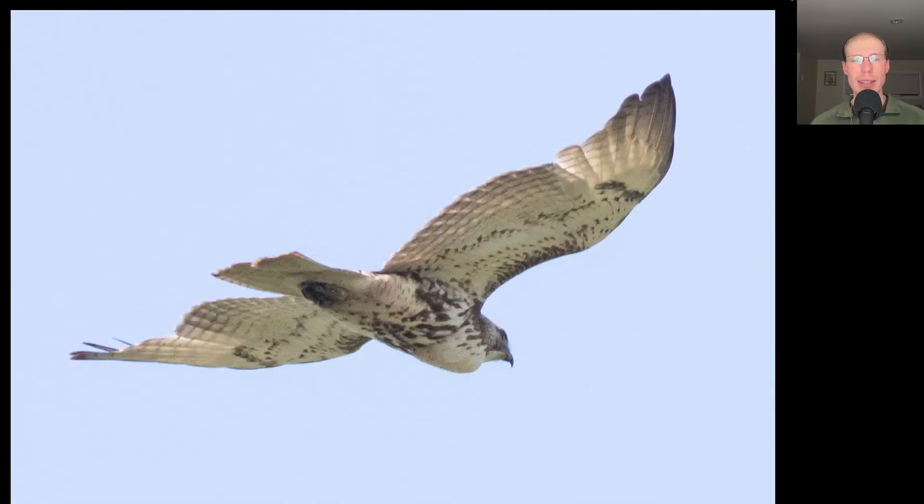Here we have a raptor going away. This is a buteo and we see a belly band and dark patagio bars, so this is another juvenile red-tailed hawk. But look at the full crop on this bird — this bird has eaten something rather large recently.